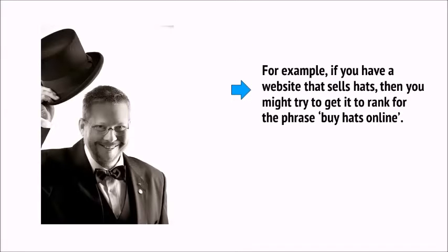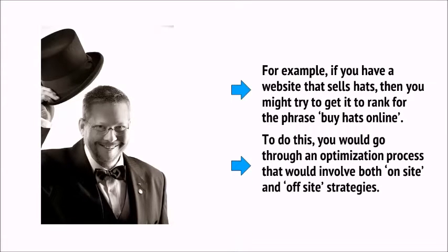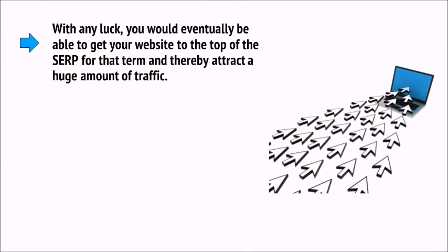For example, if you have a website that sells hats, then you might try to get it to rank for the phrase 'buy hats online.' To do this, you will go through an optimisation process that would involve both on-site and off-site strategies. With any luck, you would eventually be able to get your website to the top of the SERPs — that's the search engine results pages — for that term, and thereby attract a huge amount of traffic.